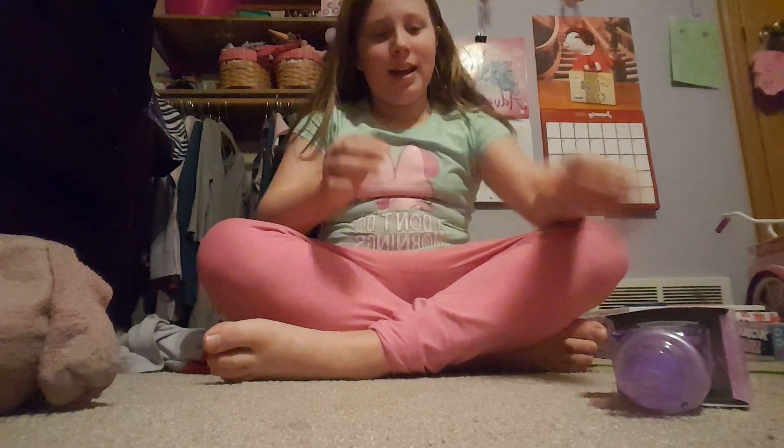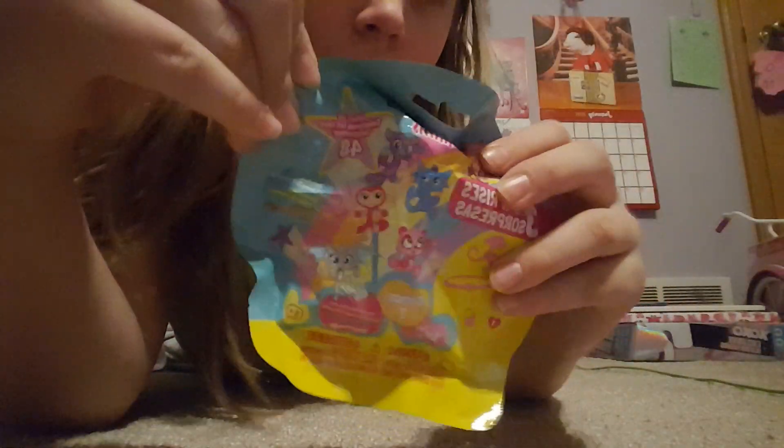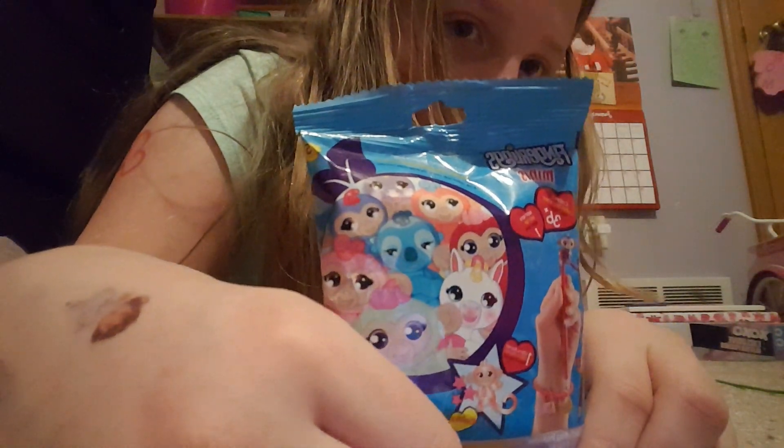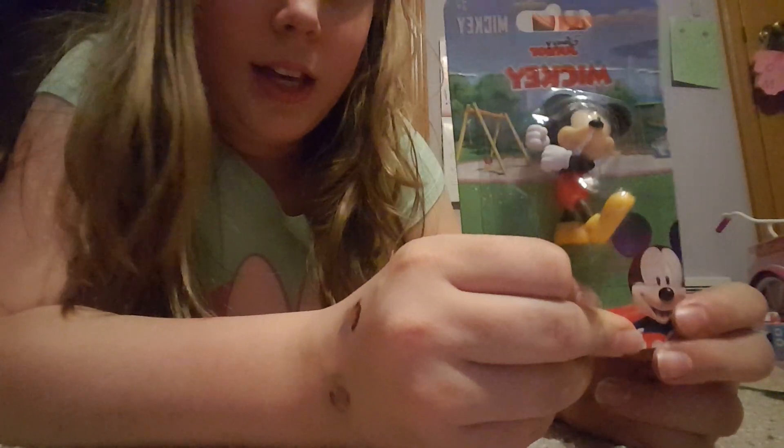Hi guys, it's me from Zoey's Wonderful World of Toys, and today we will be opening a Pick Me Pop. I'm just going to lay down to do this so you guys can see me better. So we're opening a Pick Me Pop Cheeky Puffs, we're opening three Fingerlings to be exact, and then we're opening this little Mickey. Okay, let's get started.